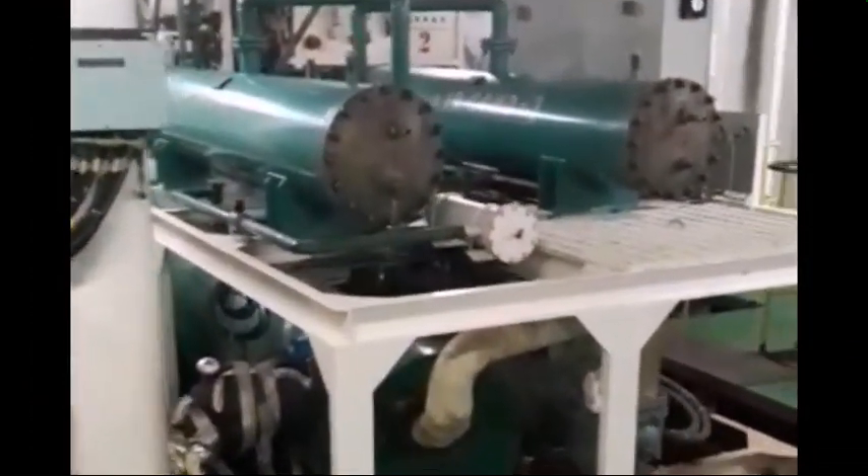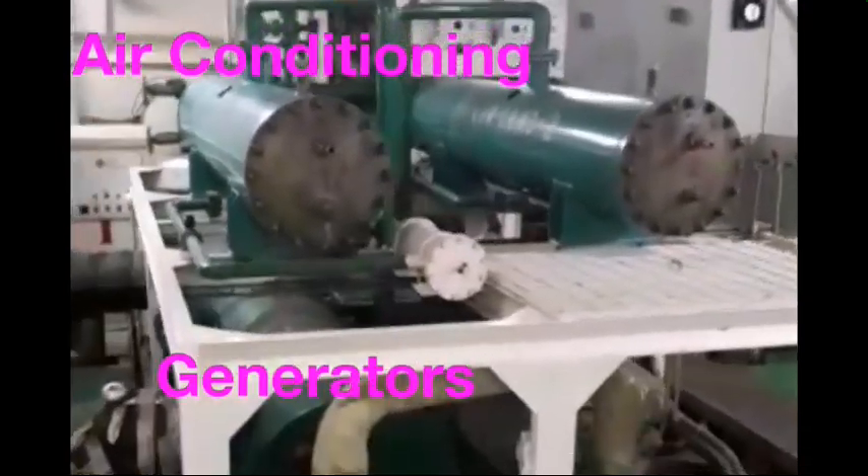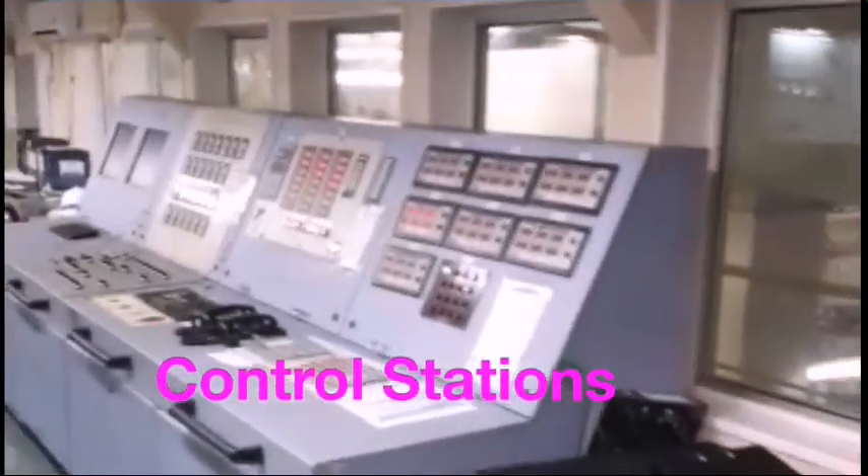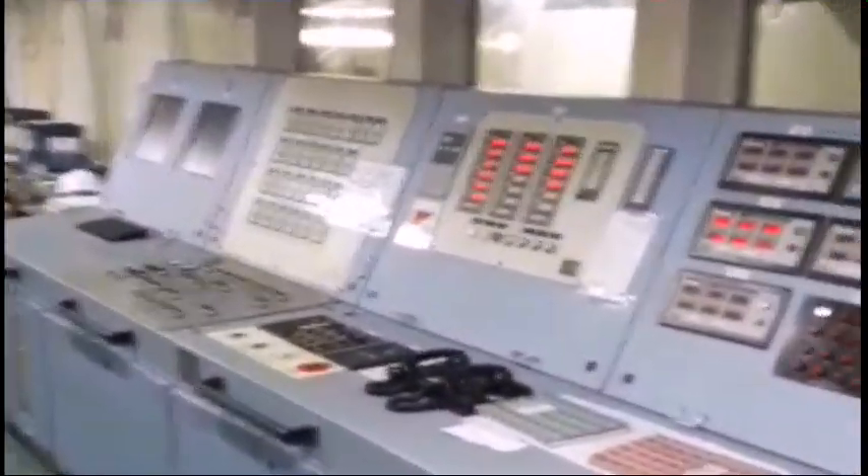Air conditioning units as well as generators need to be well maintained in view of the high number of crew on board. The anchors are controlled from control stations.